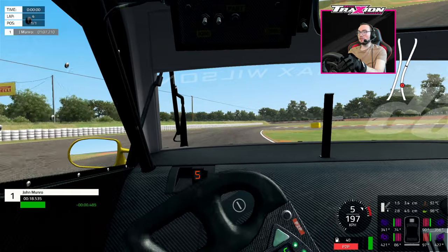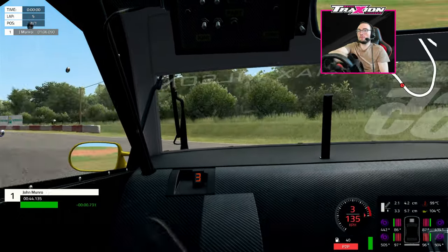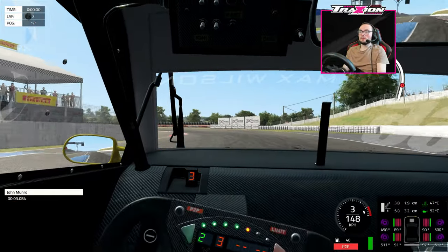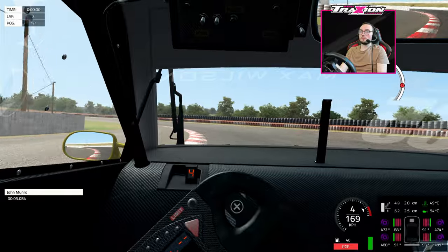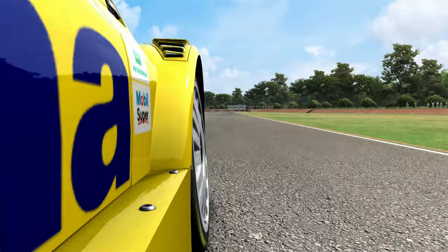Beginning to get a feeling for this now, and yeah, it feels really nice. There were only two real issues off the bat, one of which was the inconsistency of the kerbs. Some of them gave me all the grip I needed, whilst others tended to throw the car into a spin with no chance of saving it, even when the kerb appeared to be flat and harmless.